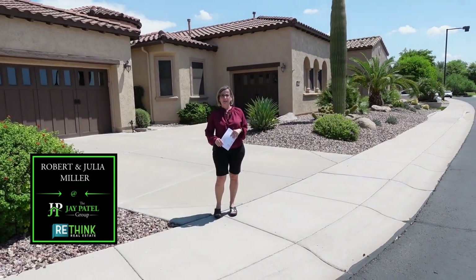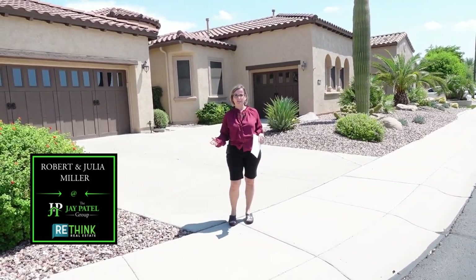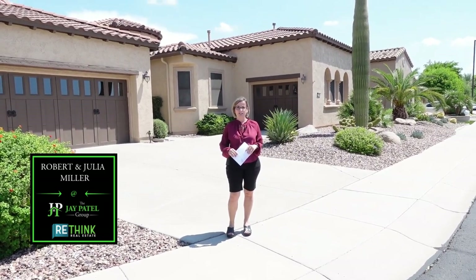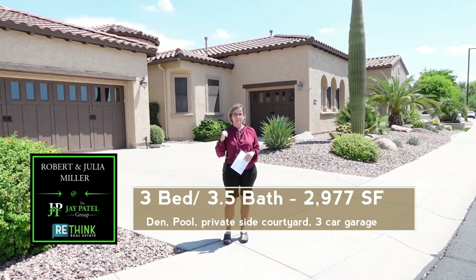Good morning. We are here at Trilogy at Vistancia again this morning. It's Robert and Julia Miller with Rethink Real Estate and the Jay Patel Group, wanting to show you this lovely Stellari model.